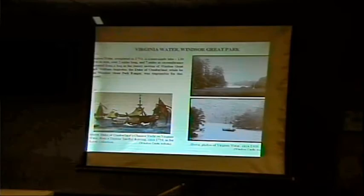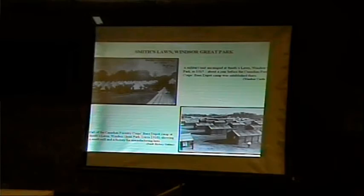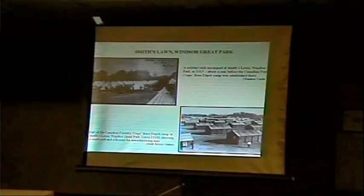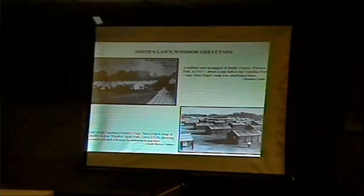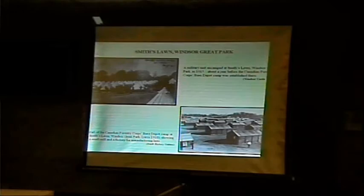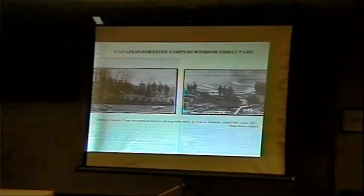There were foresters around Virginia Water — they had a camp there as well. This is Smith's Lawn, used as a military camp by the British Army, but after 1916 the Canadians took over and built huts — again, built out of wood — and mills. This was the main functional center for the Forestry Corps in Britain, not quite the headquarters (administration was in London), but the operational center. The guys were clearly enjoying their work in Windsor Great Park.